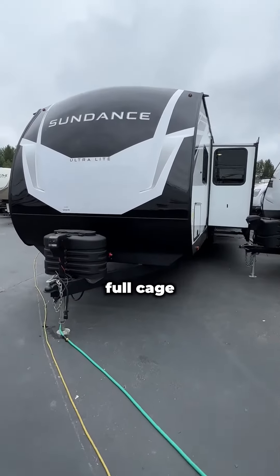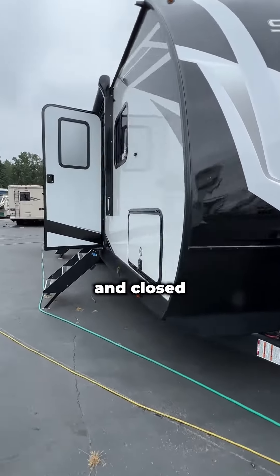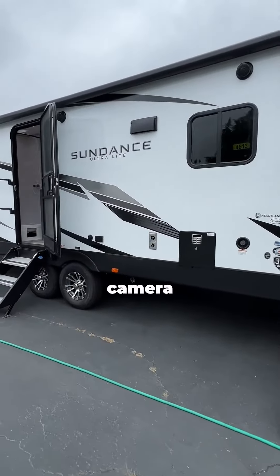All Sundance trailers come with a full-cage aluminum frame, bonded fiberglass walls with AZDEL backing, closed underbelly with heated tanks, MORryde step-above solid entrance steps, and backup camera prep.